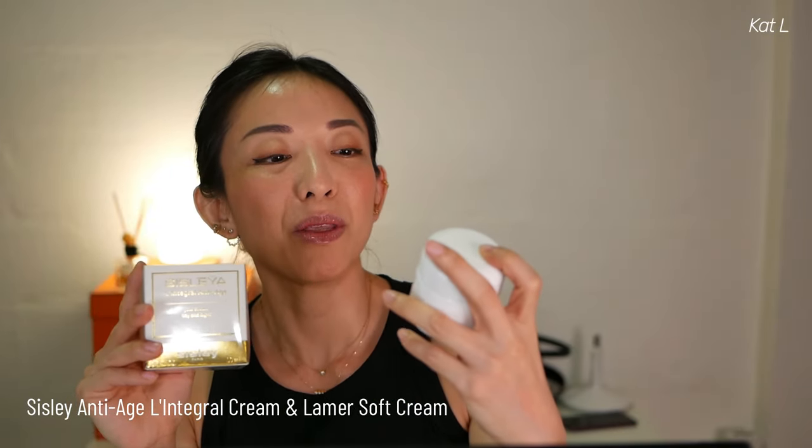For moisturizer I have two — the other spectrum from Neutrogena and Paula's Choice. The first is Sisley's Integral Anti-Age Day and Night Cream, and then I have the La Mer Moisturizing Soft Cream. The La Mer Soft Cream is very light, lightly fragranced. I love the way it makes my skin feel immediately, and the next day it just glows. If you're an ingredient freak you'll notice it contains mineral oil, but it works beautifully for my skin — I look so hydrated in the morning.